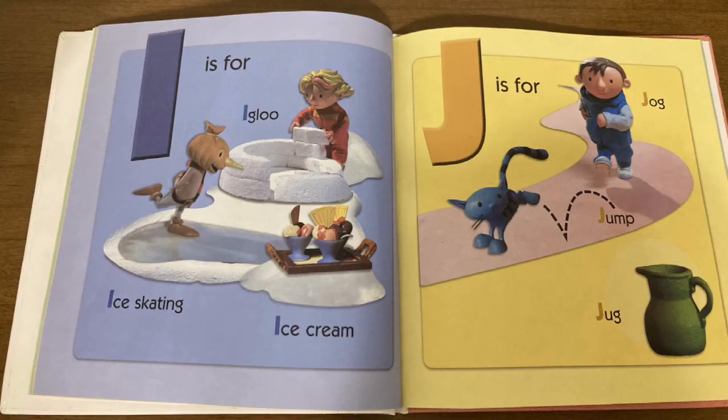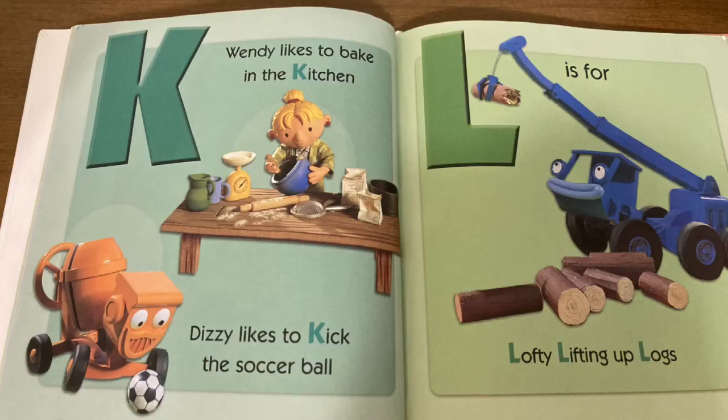I is for igloo, ice skating, and ice cream. J is for jog, jump, and jug. K is for Wendy likes to bake in the kitchen. And Dizzy likes to kick the soccer ball. L is for Lofty lifting up logs.